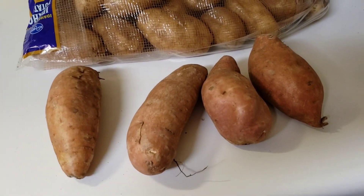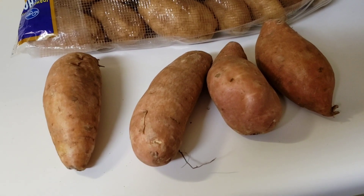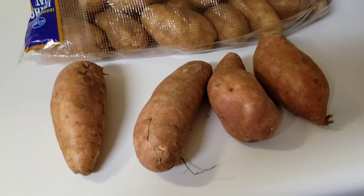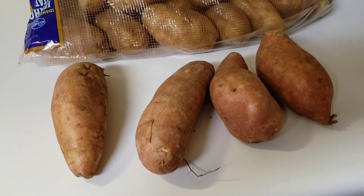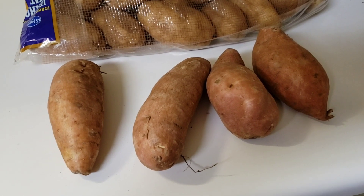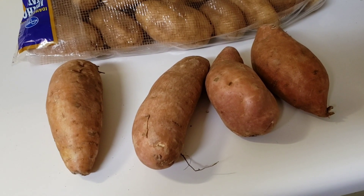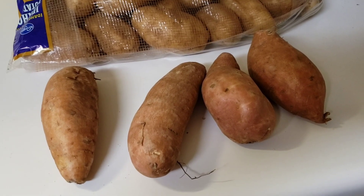What I'm going to do is bake one sweet potato a week for each of the next four weeks. Sweet potatoes are good for me, so this is going to be a good deal.